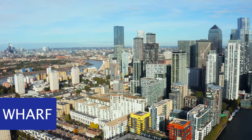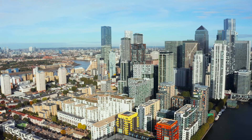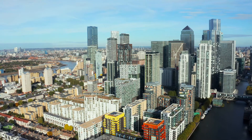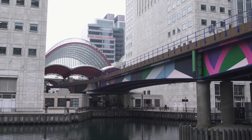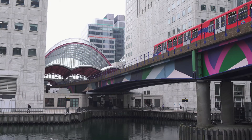Bonus: Canary Wharf. Visit Canary Wharf on the Isle of Dogs in London if you have a few extra hours. It is a commercial neighborhood in East London that has many of Europe's tallest buildings, notably 1 Canada Square, the UK's second-highest structure.